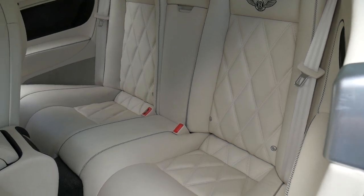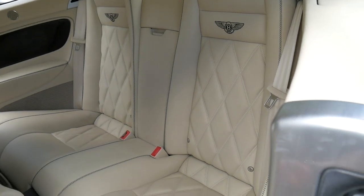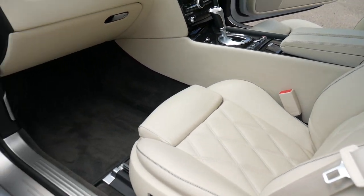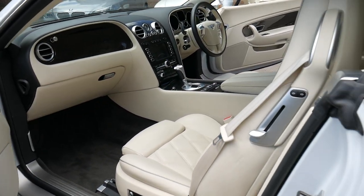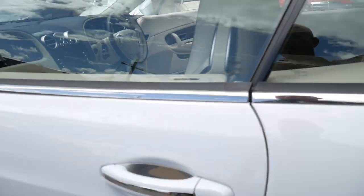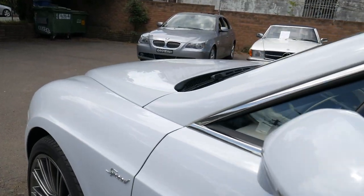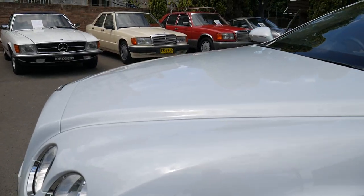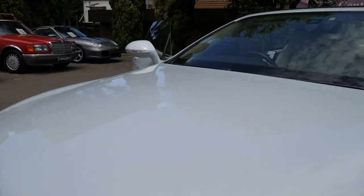My name's Richard and I'm from the Old Timer Centre here in Sydney in Marrickville. We've been selling Mercedes, Bentleys, Rolls-Royce, Audis, and Ferraris since 1994, and it's an absolute pleasure to see something like this — that was $500,000 new — sitting at under $250,000.